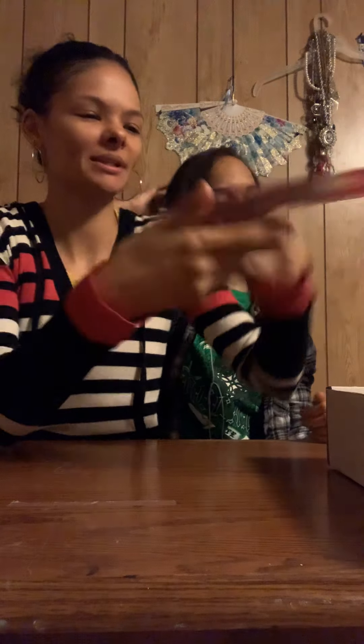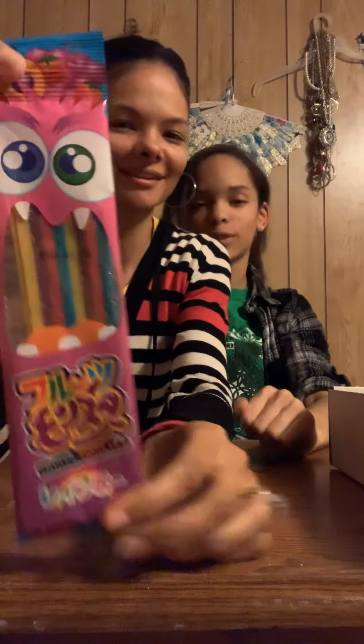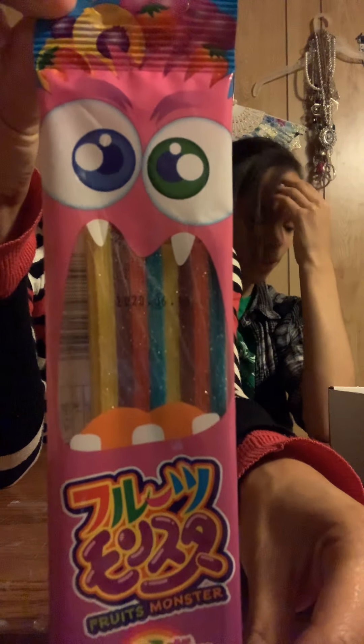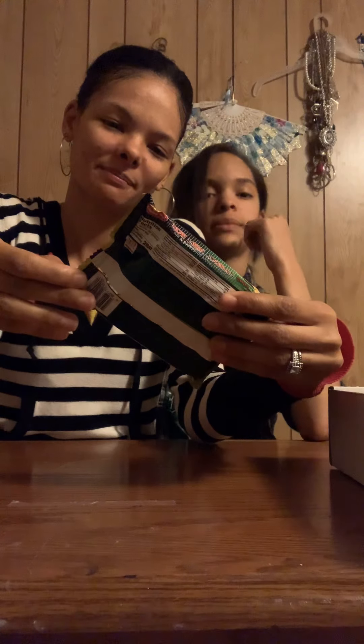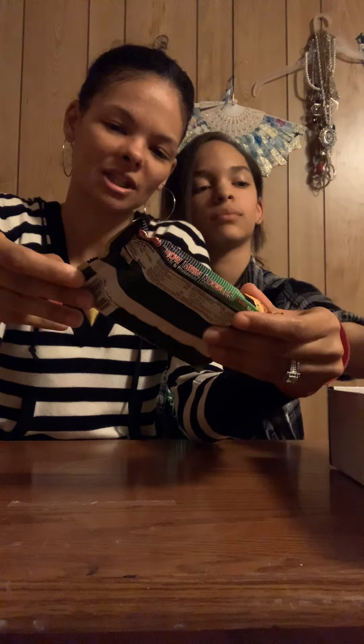We have strawberry Pocky — yum yum! She didn't like root beer, but I like root beer. Oh yeah, root beer! I like it, but this is not made in America, so maybe it'll taste better.